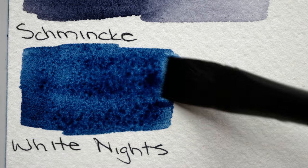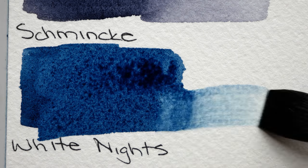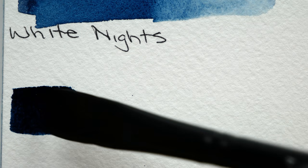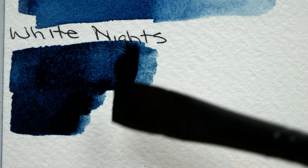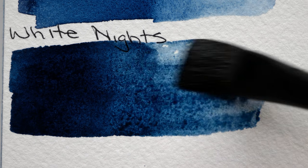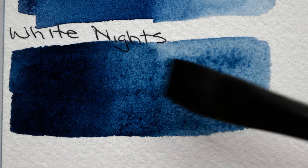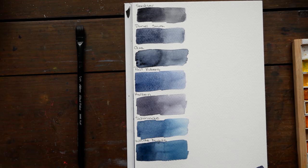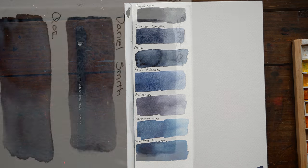The Holbein swatch that you're seeing in this list actually isn't Payne's Gray — it is Holbein's neutral tint, which I swatched by accident. They're right next to each other in the palette and I don't have them labeled. So don't worry, you will see Holbein's Payne's Gray soon because it's the one I decided to use for my little trio of colors and for the final piece.